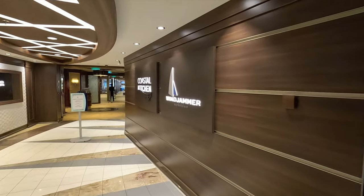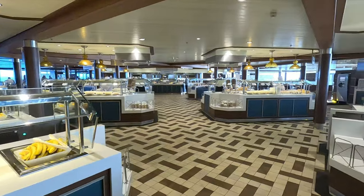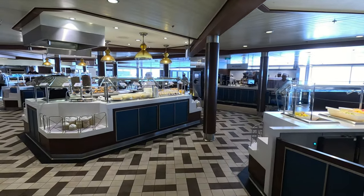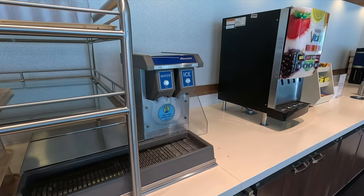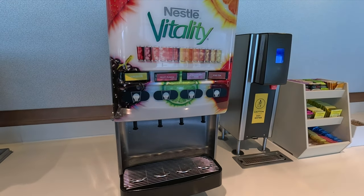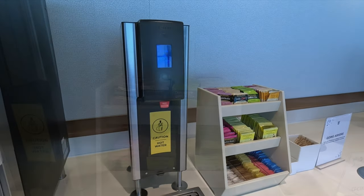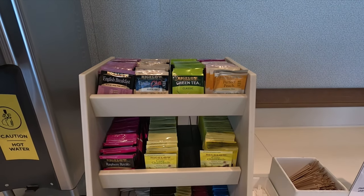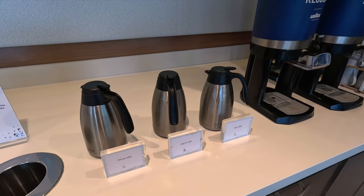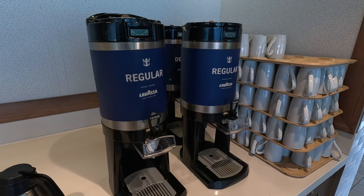Let's start out in the Windjammer Marketplace buffet, located towards the aft of the ship on deck 14. It's an island-based buffet — a lot quicker than a single line. For complimentary beverages, there's water, ice, lemonade, fruit punch, strawberry kiwi, iced tea, and in the mornings, orange juice and apple juice. Hot water on tap with a variety of teas, and for coffee, they have whole milk, half and half, skim milk, and Lavazza coffee — both regular and decaf.